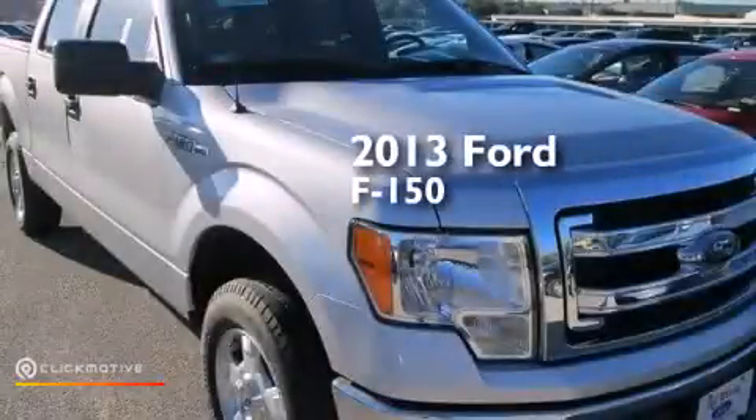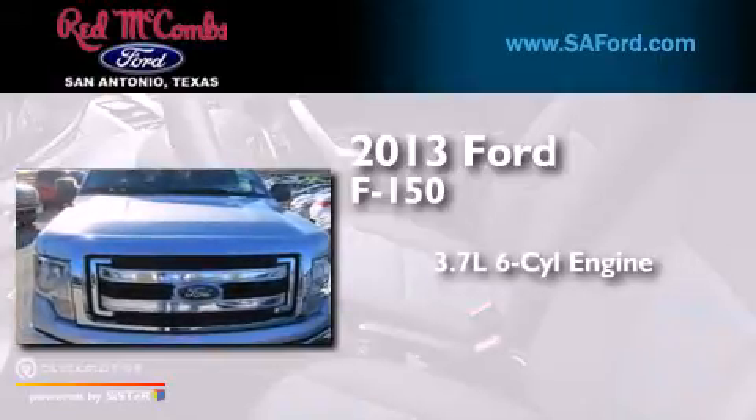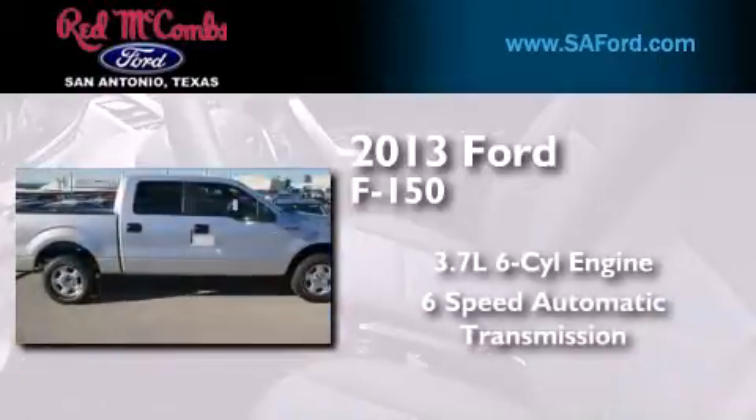This is a brand-new 2013 Ford F-150. It has a 3.7-liter six-cylinder engine and a six-speed automatic transmission.